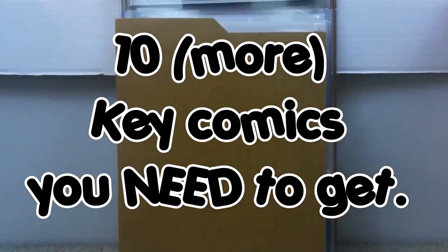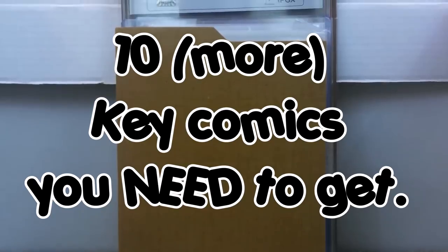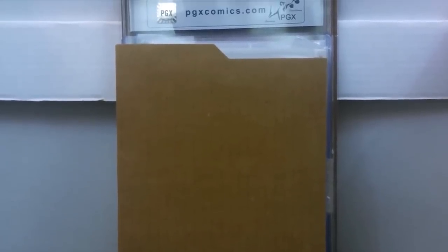Back by popular demand, here are 10 more key issue comics that you need to get into your collection before it's too late. Stick around so you can find out what they are.